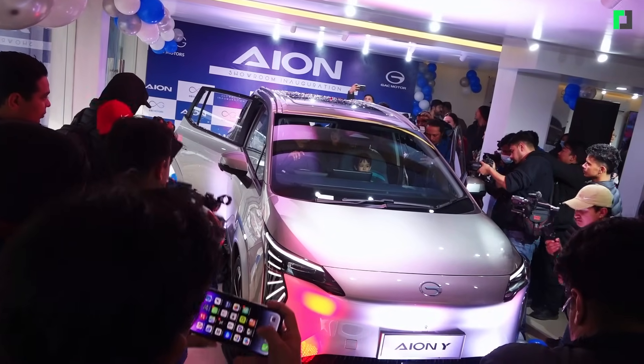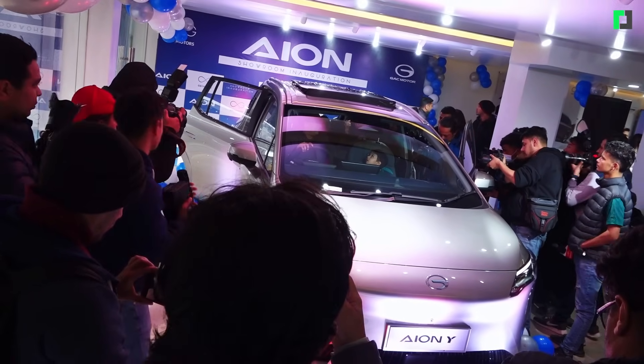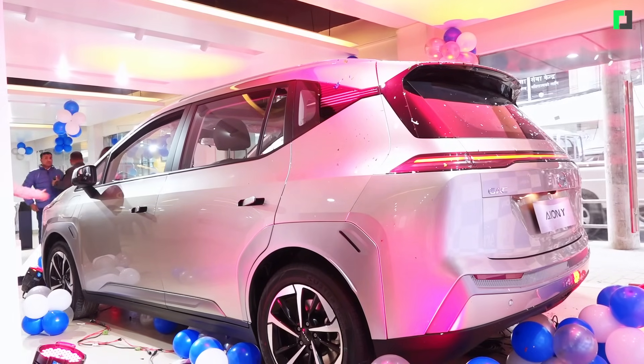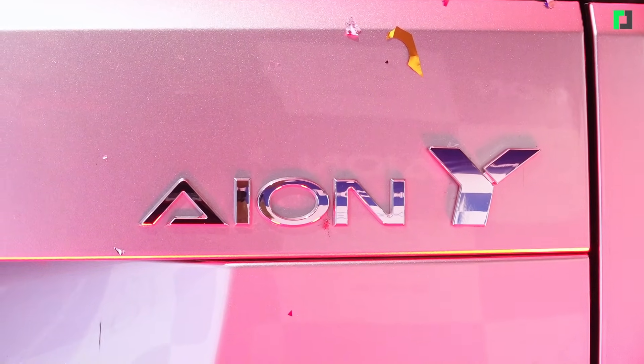In Nepal, out of every 10 cars sold, 6.9 are EV. We are doing COP28 climate discussions, but Nepal is not a major contributor to carbon emissions. We want to become more and more carbon neutral through hydro power and renewable energy. If we continue with this EV policy, I think Nepal will be a globally living example of a country that is heavily promoting electric vehicles and where consumers are actually using them.